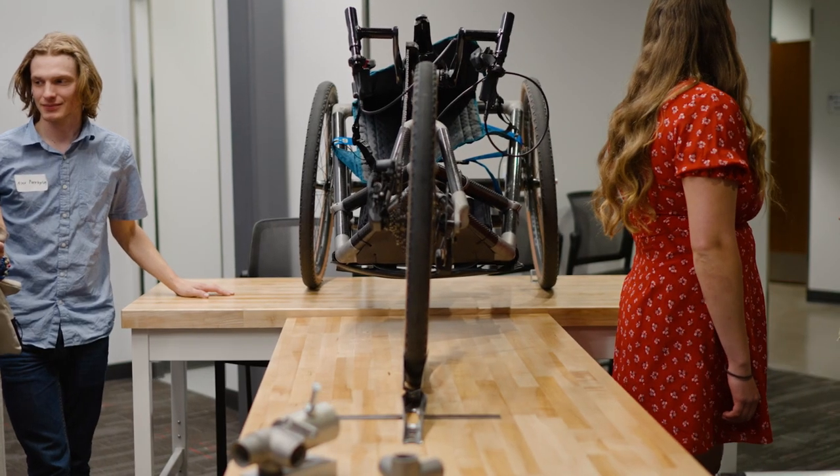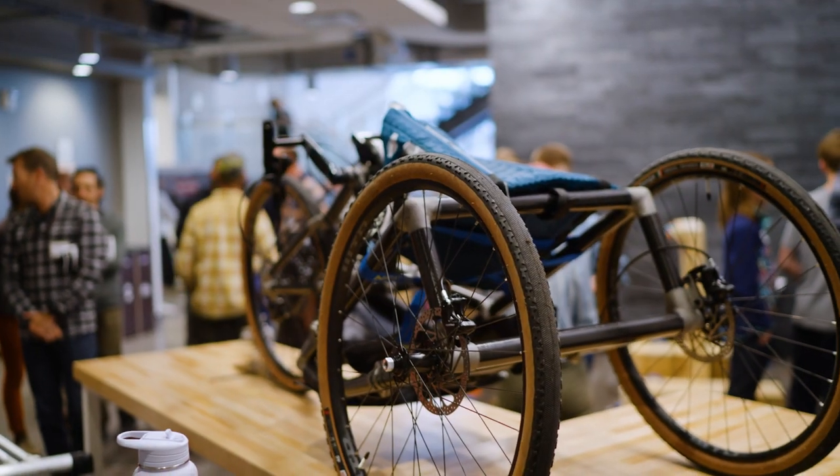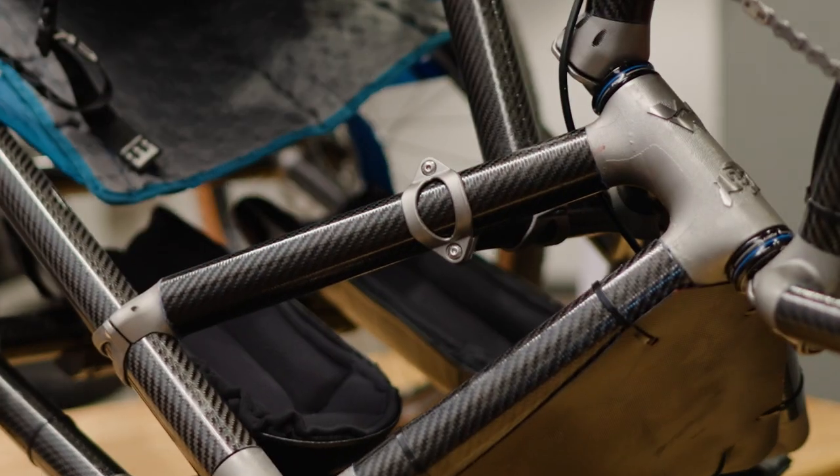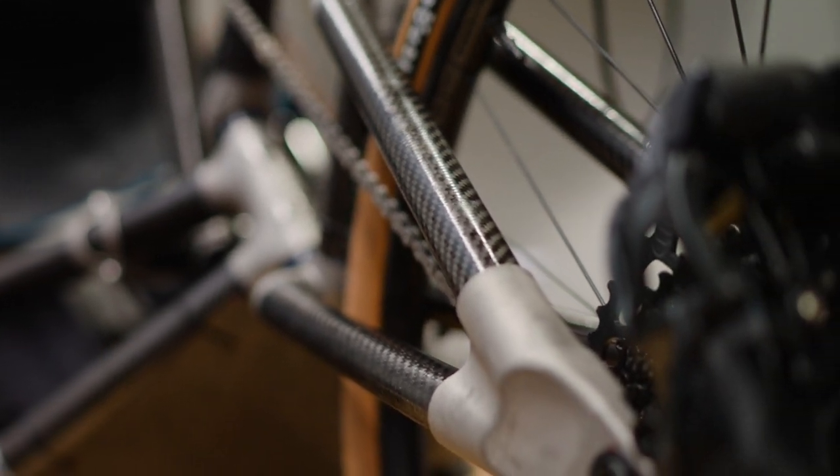One of the projects that we were exceptionally proud of our students completing this year was a collaboration with the Adaptive Sports Center of Crested Butte. Students worked on re-engineering a gravel grinding adaptive recumbent hand bike for the adaptive community. We produced a Gen 1 prototype using carbon fiber layup and 3D titanium printed lugs as connection points, and really looked at the ergonomics of the positioning of individuals who would be using the bike — creating something truly unique for the adaptive community. We hope to redesign and produce these bikes annually.